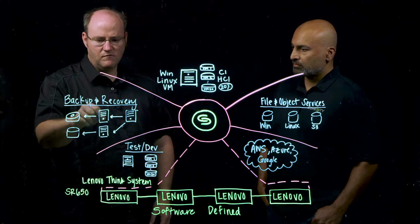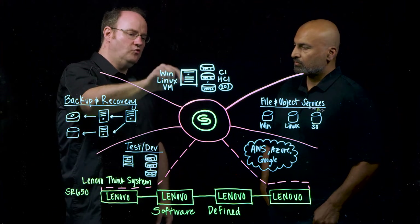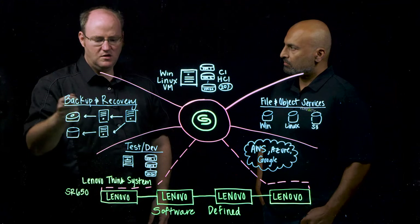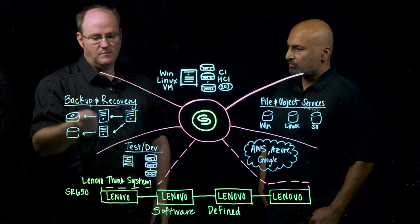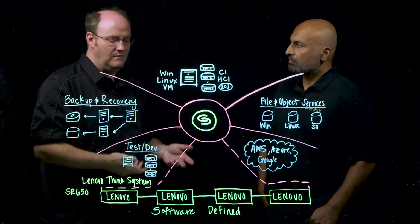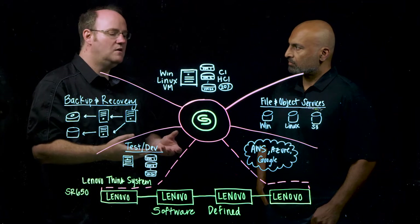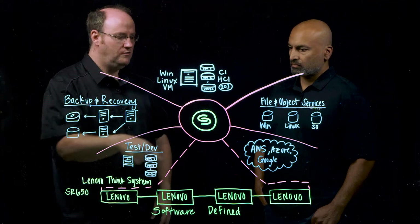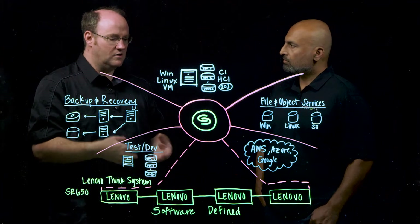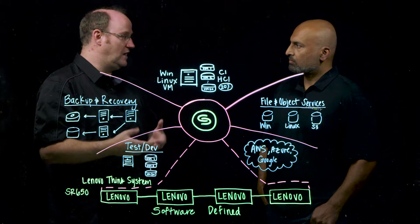Step two: by taking backup and recovery copies, we can present those to your test and dev environment. No longer do you need multiple copies in production — you can repurpose backup copies for test and dev, giving those teams what they need without impacting your production system or snapshotting a production database. From a cloud perspective, we consolidate connectivity to each cloud account and provide the ability to swing workloads from your primary system to the cloud, improving cloud posture and removing single points of infrastructure.